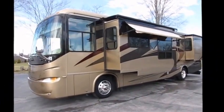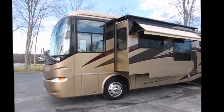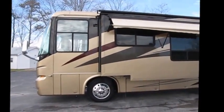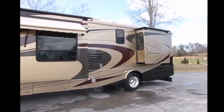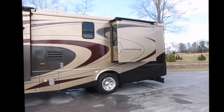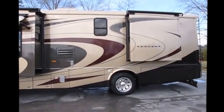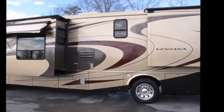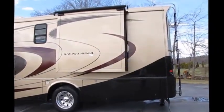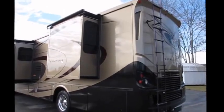Hey everybody, it's Anna here. We just got this in — it's a 2008 Newmar Ventana, a 39-foot four-slide motorhome. It is absolutely stunning. The color palette is Latte, the Newmar color scheme they've selected on this home. It is absolutely loaded up — it's got the full pass-through storage with the pull-out tray. It's powered with the diesel 330 Cummins and the paint looks absolutely magnificent.